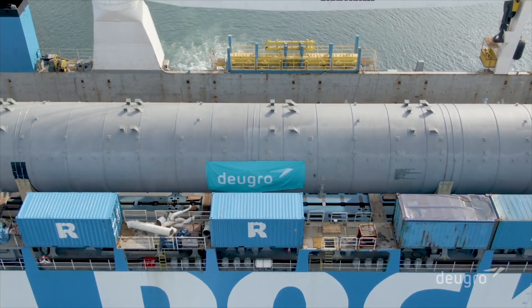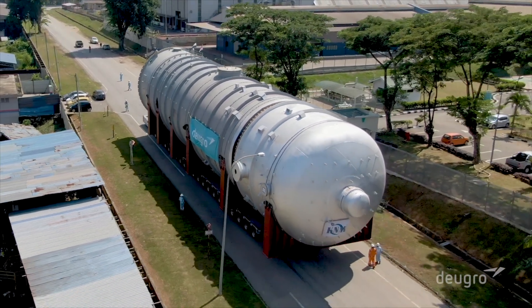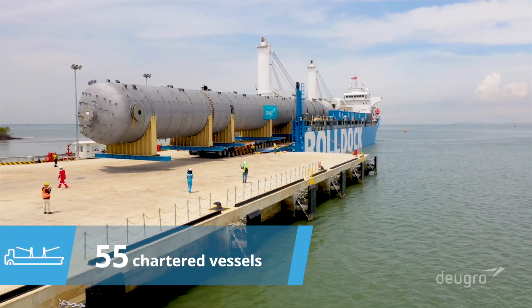Amidst ever-changing COVID-19 restrictions, 155 break bulk shipments, scaling up to 180,000 freight tons, were successfully transported on 55 chartered heavy lift vessels.